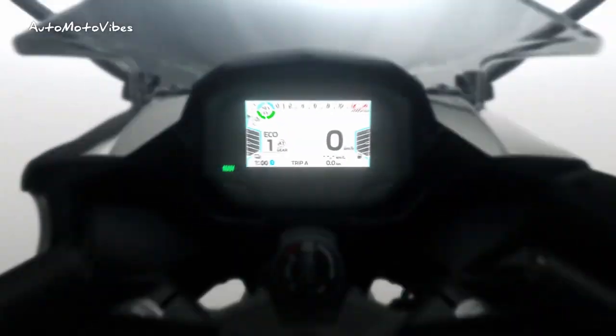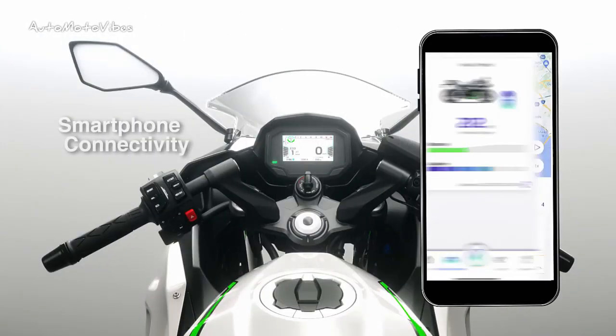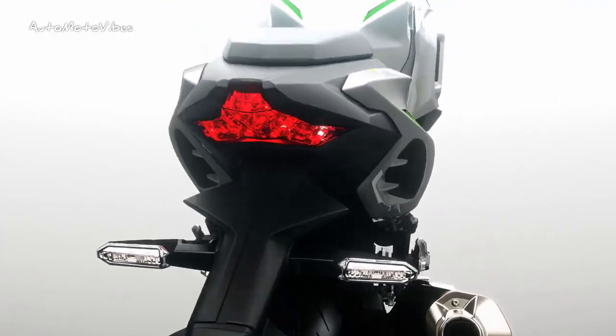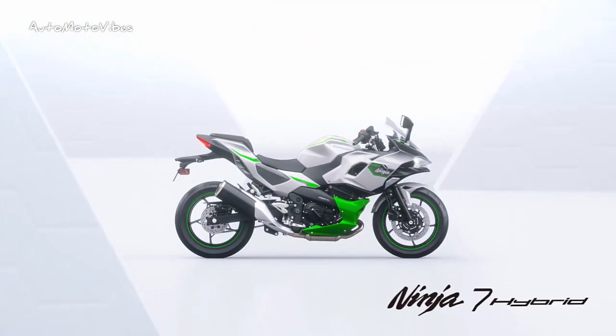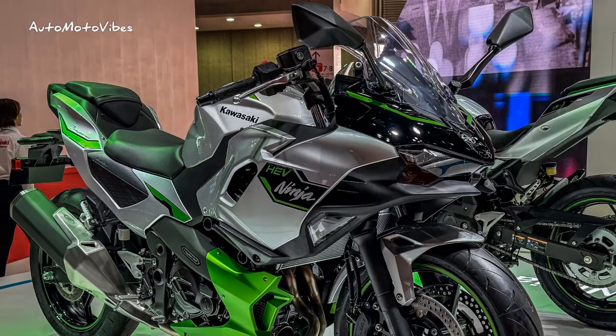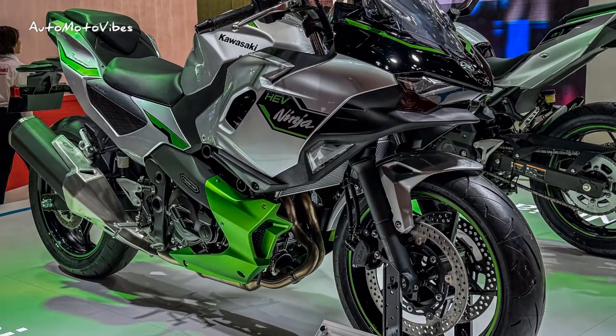The gearbox comes with either a manual selection or automatic gear change option. Seat height for the Ninja 7 Hybrid is at 795 mm, making it a suitable bike for riders of any skill level, while weight is listed at 277 kg.